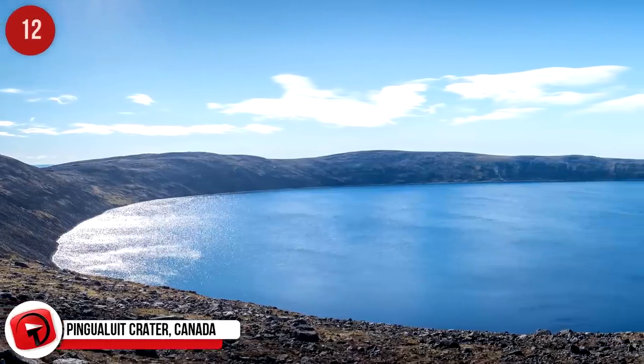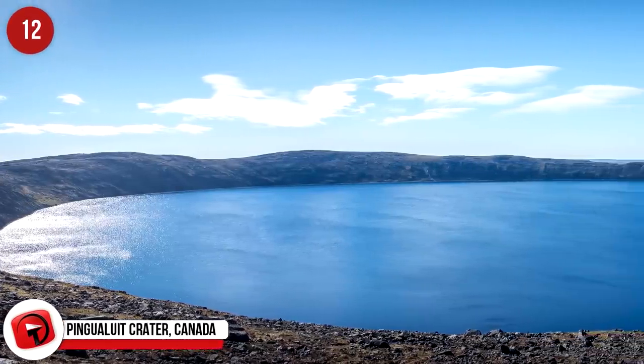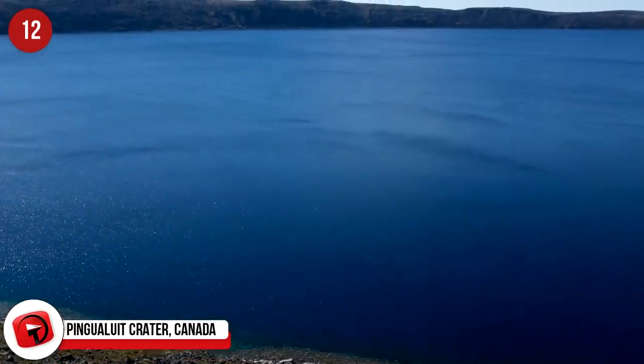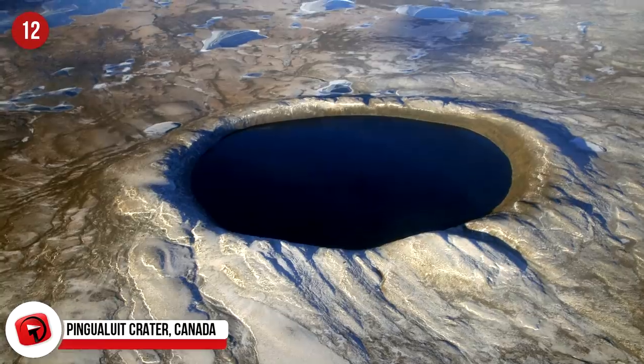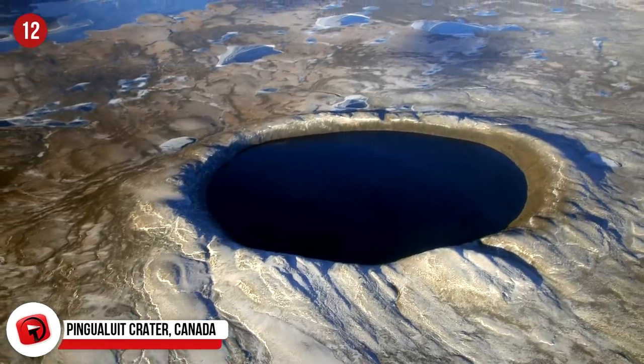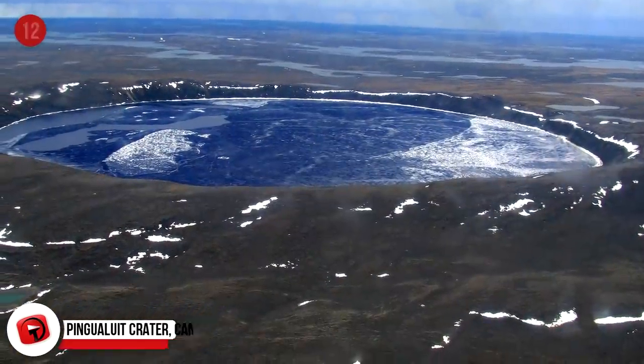Pingualluit Crater, Canada. This was once called the Chubb Crater and the New Quebec Crater. With a diameter of about 2.14 miles or 3.4 kilometers, researchers say it could be more than a million years old. But for impact craters, that's relatively young by geological standards. When a meteor slammed into the planet, it created this formation that plunged some 1,300 feet or 400 meters deep.